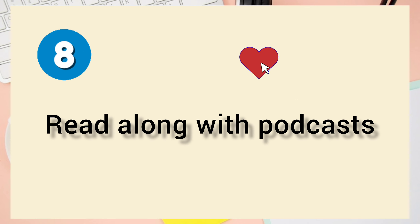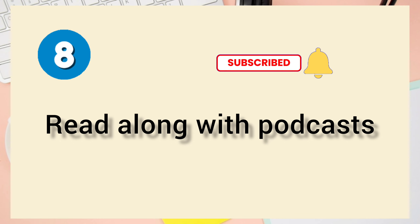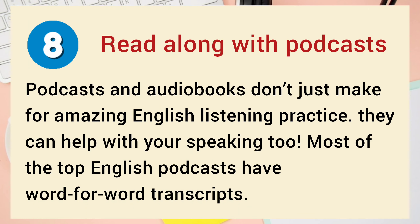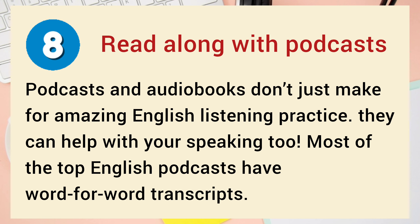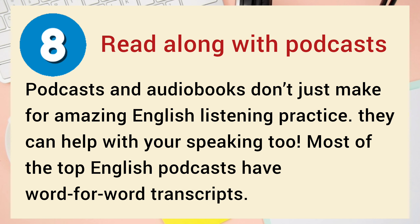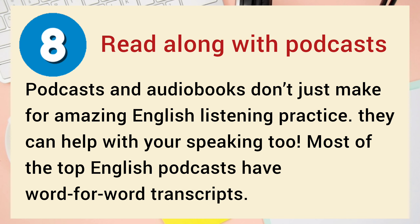Number 8: Read Along with Podcasts. Podcasts and audiobooks don't just make for amazing English listening practice — they can help with your speaking too. Most of the top English podcasts have word-for-word transcripts.